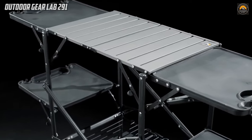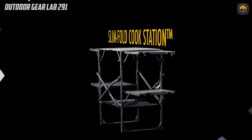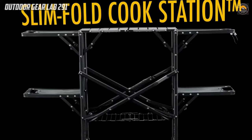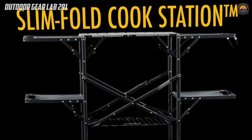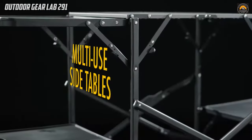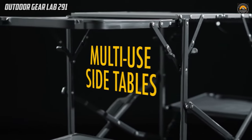GCI Outdoor Slim Fold Cook Station. The GCI Outdoor Slim Fold Cook Station stands out as an exceptional portable camp kitchen, offering a seamless outdoor cooking experience. Crafted with a heat-resistant aluminum countertop, this cook station provides a secure space for a camp stove or grill. Its one-piece powder-coated steel frame unfolds effortlessly.